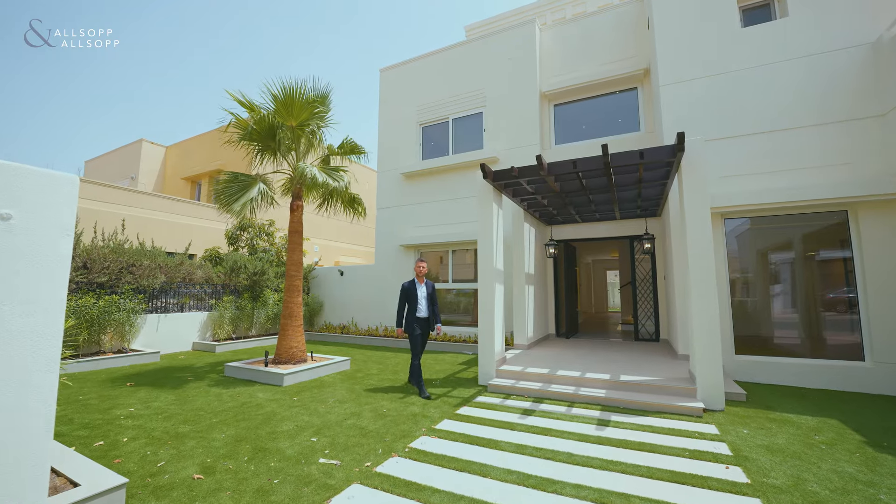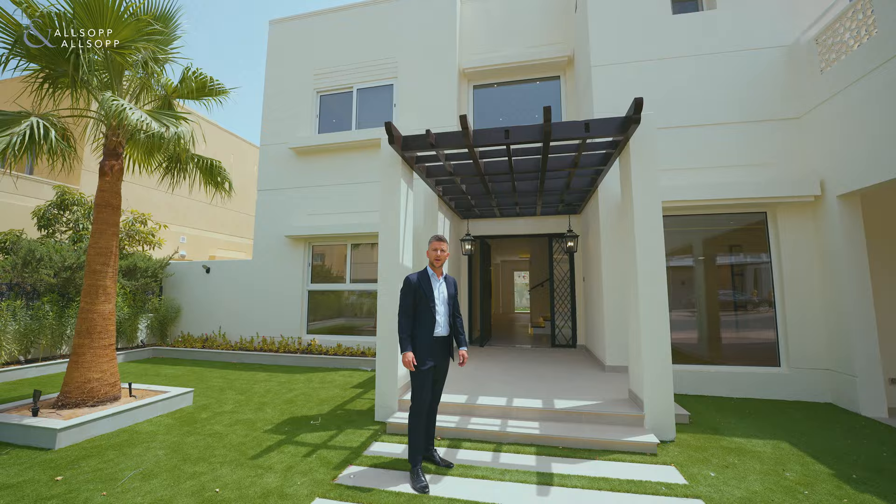Hi, I'm Jonas from Allsop and Allsop Real Estate, and today I'm going to show you this fully upgraded and remodeled four-bedroom Type 12 in Meadows 2 for sale. Let's take a look around.